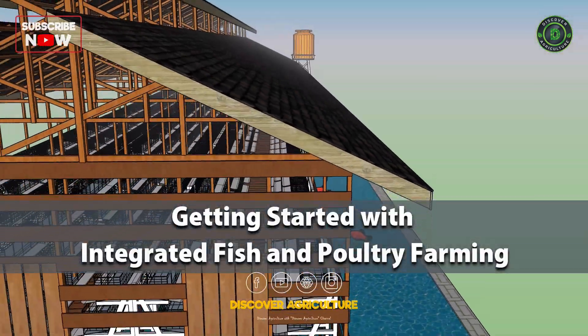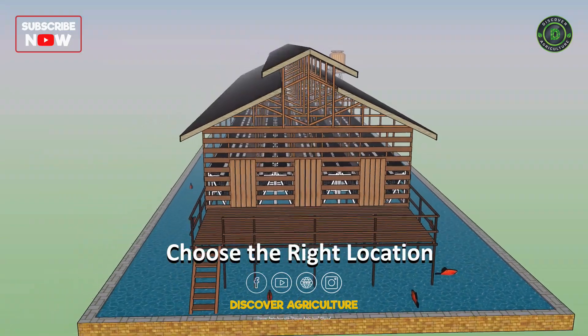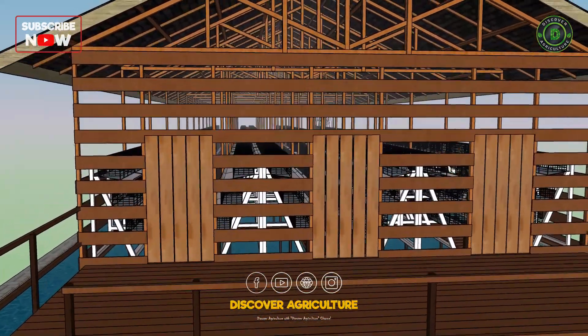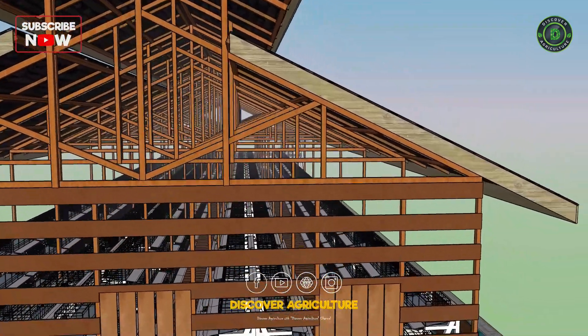Getting started with integrated fish and poultry farming. Choose the right location: select a suitable location for your integrated fish and poultry farm. The location should have access to clean water sources and ample space for the chicken coop and fish pond.